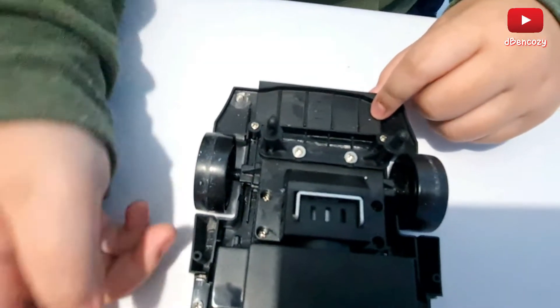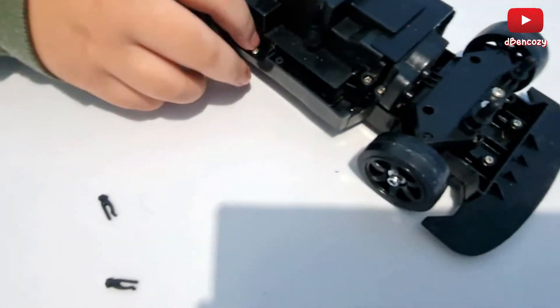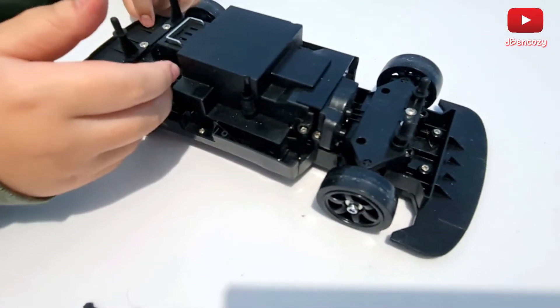Then we have the side skirts, which I'm not sure if you put them on the chassis or the car.